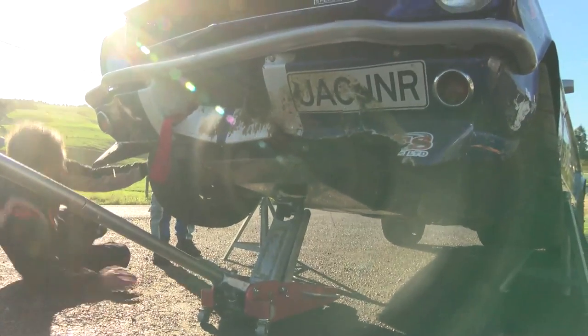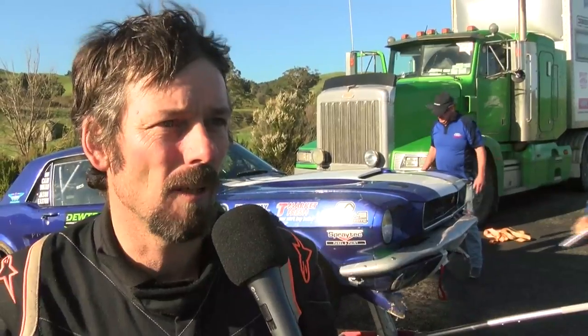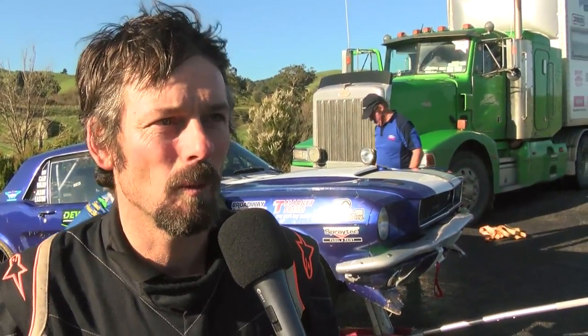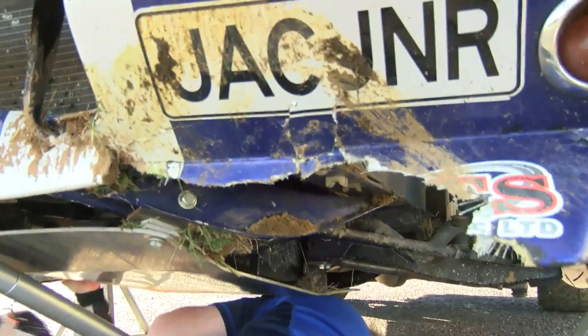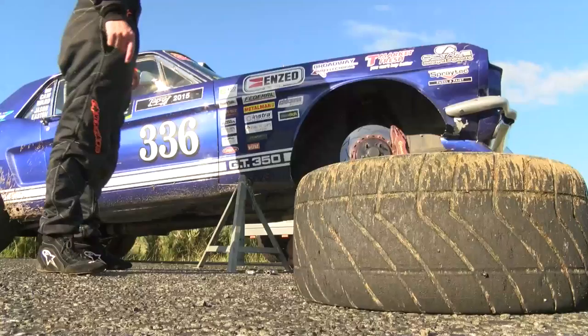Just the front splitter, probably maybe a bent steering arm I think at this stage. We don't really know exactly but it's pretty minor really. She's a strong old girl — we put a big solid bumper on the front so that took out all the posts in our way. A big hammer will fix it.